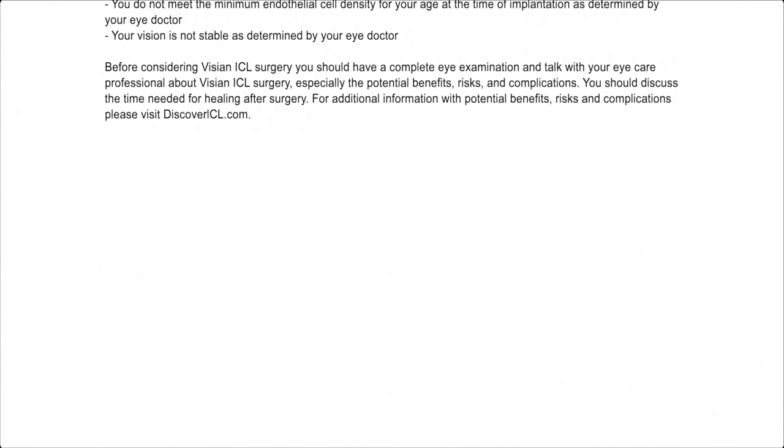Especially the potential benefits, risks, and complications. You should discuss the time needed for healing after surgery. For additional information with potential benefits, risks, and complications, please visit discovericl.com.